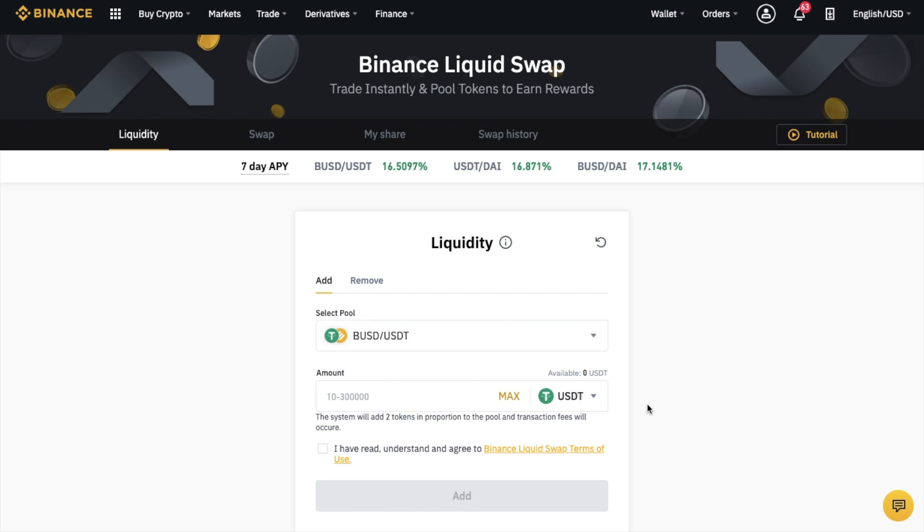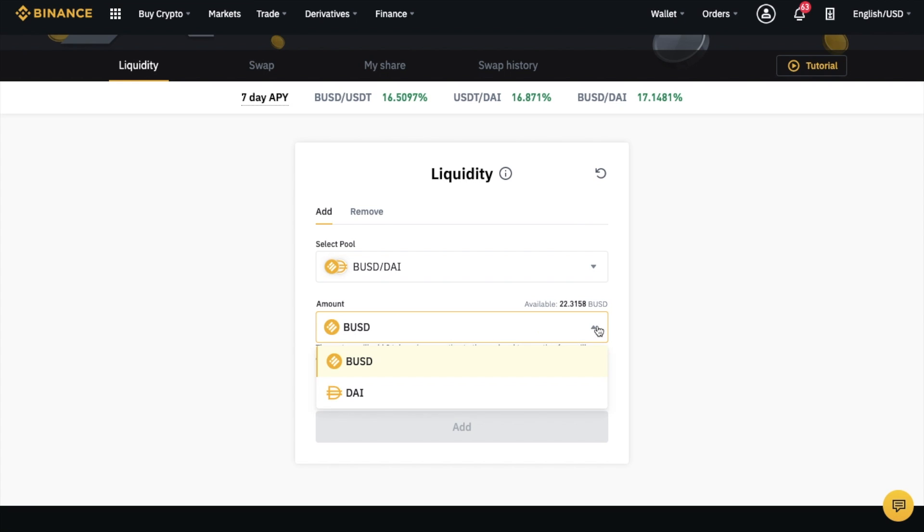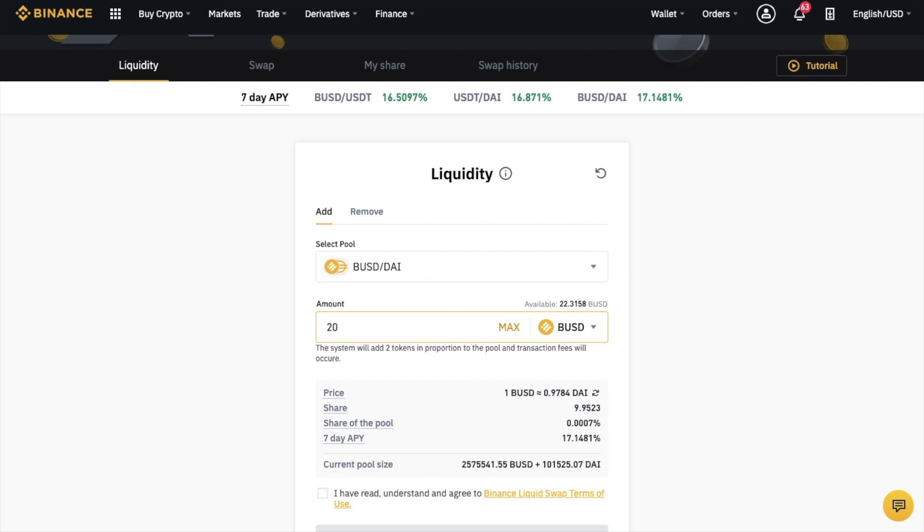At the top of the screen, you can see the 7-day APY for each pairing, which are currently BUSD to USDT, USDT to DAI, and BUSD to DAI. The first thing you'll need to do is select a pool of liquid trading pairs from the dropdown. I've just swapped to BUSD, so I'm going to choose BUSD to DAI at 17.1481%. Then we can enter in the amount or collateral that we'd like to deposit into the pool, in either BUSD or DAI — so I'll put in 20 BUSD.